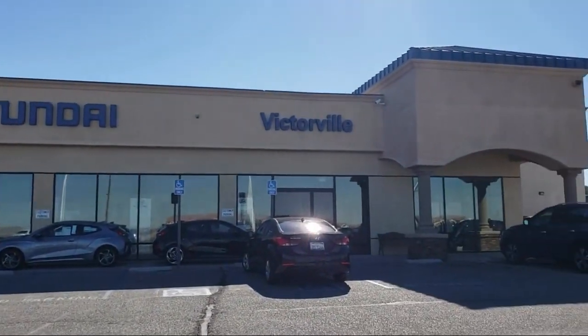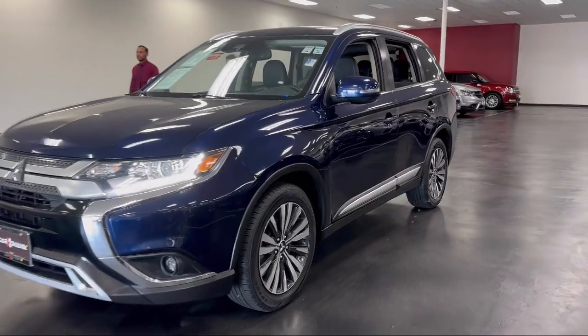Welcome to Victorville Hyundai, and here's a look at another one of our great vehicles from our inventory.